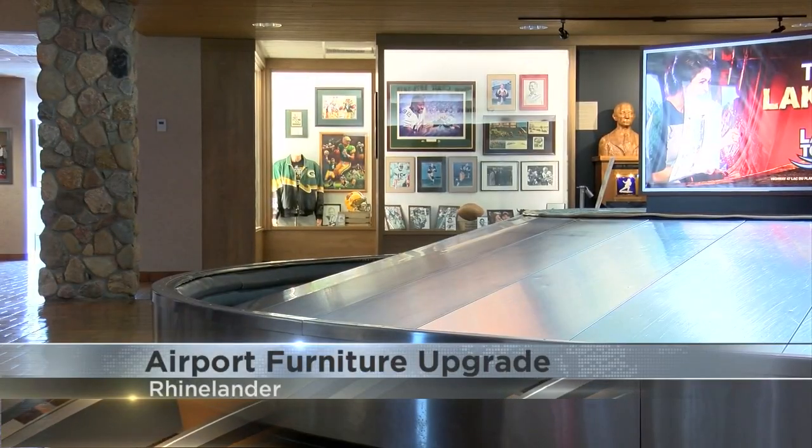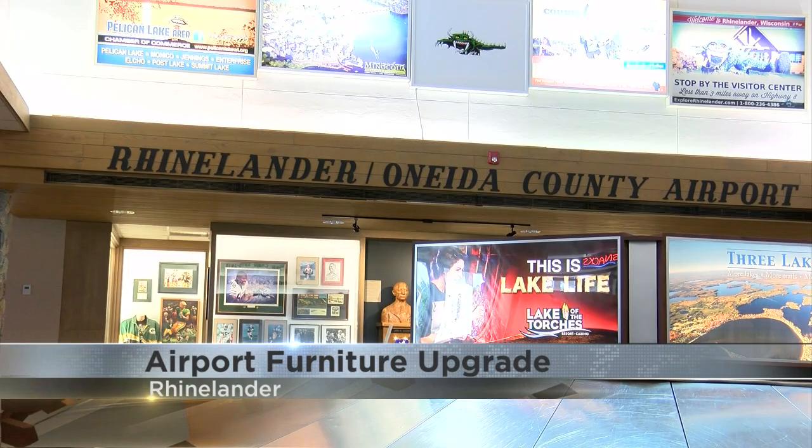Welcome back. Let's take a look at some hometown headlines now. If you use the Rhinelander Oneida County Airport, you're going to notice a few changes. The terminal now has new furniture.